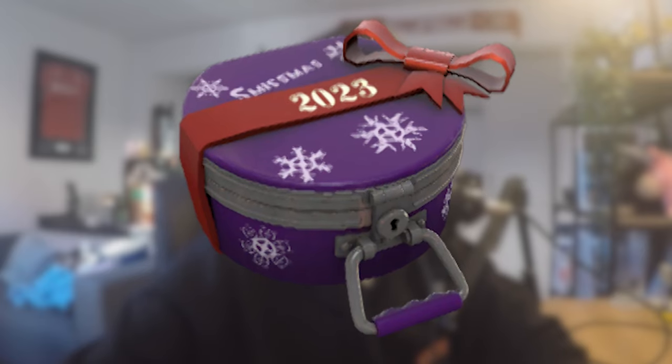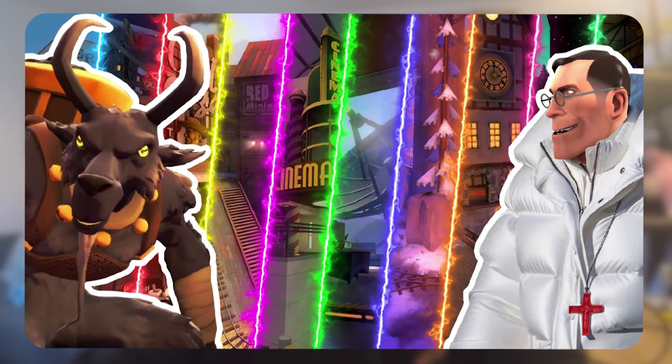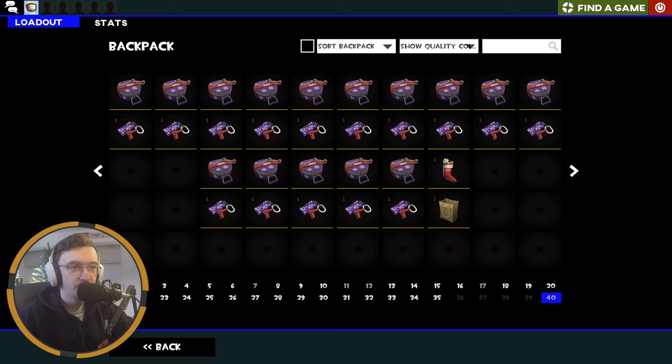Well, we are back once again doing another Team Fortress 2 unboxing, and this time it's for the newly released Smissmas 2023 cosmetic case. You can find my reaction to all the cosmetics in my previous video where I give a quick ranking of every cosmetic — there are some very nice ones. But first, before we do that, we're going to take a look at what's in my Smissmas stocking.